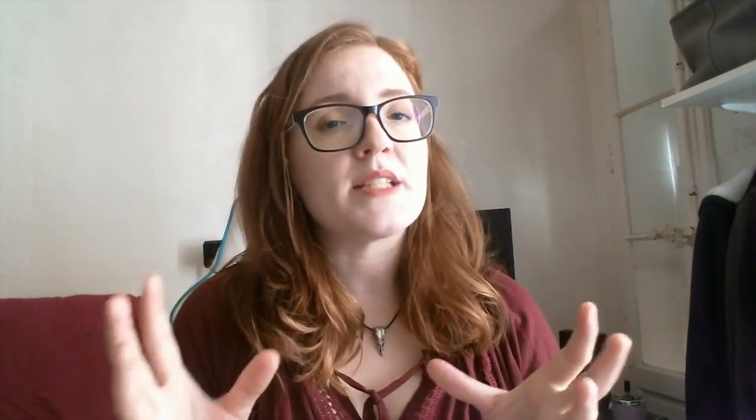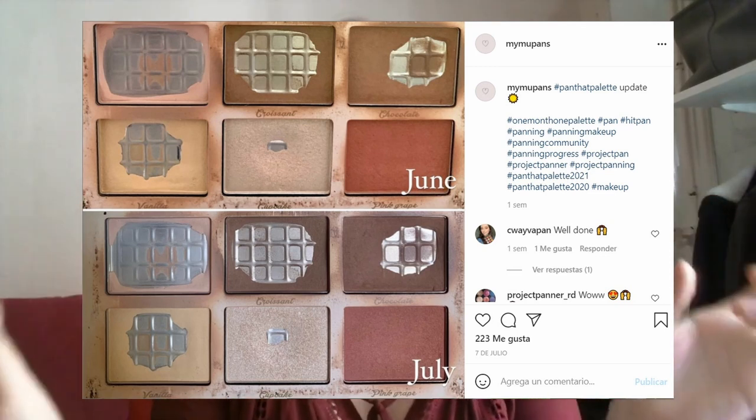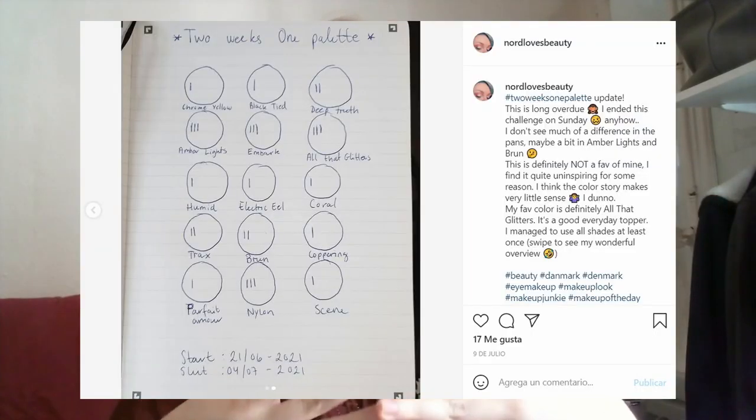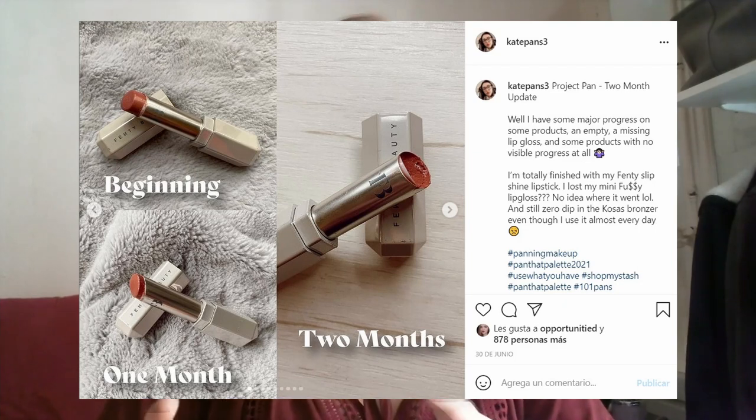How did this begin? One day I found on the explore option of Instagram that there were accounts focused on panning the makeup, or using it up. People track the progress uploading one picture of the same product one month apart, or sometimes one year apart. They also share challenges or games to encourage building a new rotation of products to make sure they use everything in their collection. I thought this is so cool!